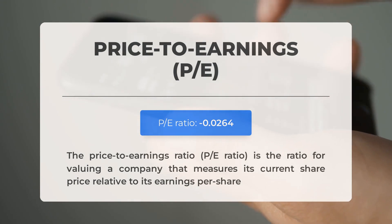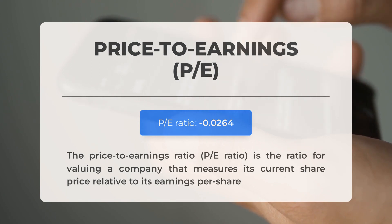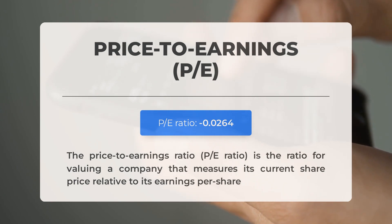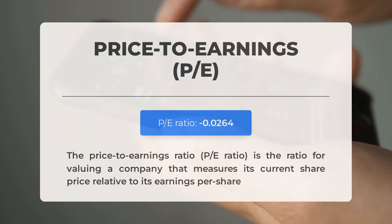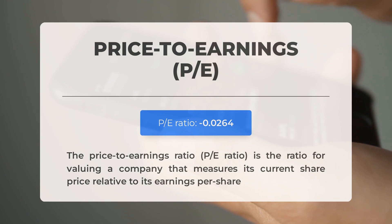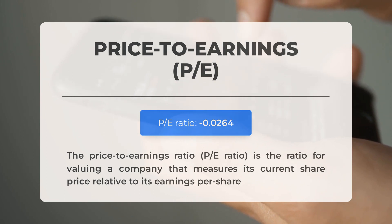Before we delve into the potential favorable trading levels for Faraday Future Intelligent Electric, let's quickly go over some crucial fundamental data. Firstly, the price-to-earnings ratio, or PE ratio — this important ratio assesses a company's current share price in relation to its earnings per share. A negative PE ratio indicates that the company has negative earnings or is operating at a loss. Consistently negative PE ratios may indicate insufficient profitability and potential risks of bankruptcy. The upcoming earnings report for the second quarter of 2024 is anticipated on August 19, 2024. Analysts' consensus estimates stand at negative $3.87. It is crucial to monitor these figures as they can significantly impact stock prices.